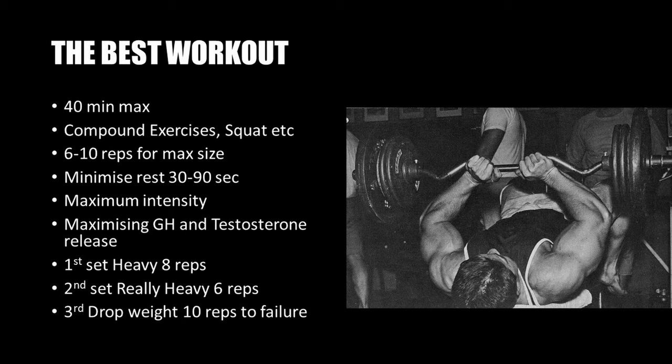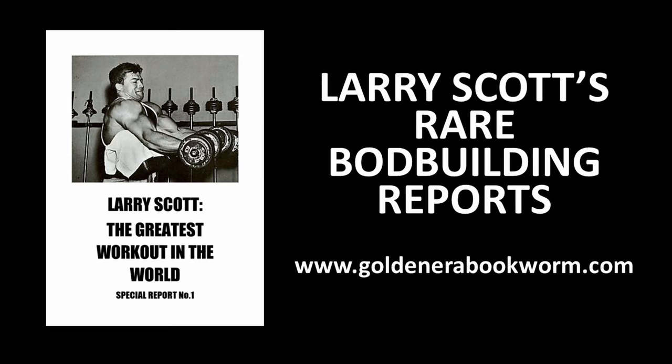If you're interested in learning more about Larry Scott's special reports, please visit my website www.goldenerabookworm.com where you'll find them now for sale. The first special report is available with the program in an Excel format where you can plug in your reps, sets, and poundages. I'll be uploading the rest of the reports over the next few weeks — there are over 40 of them and they are all gems.